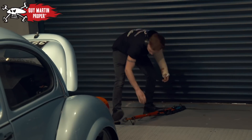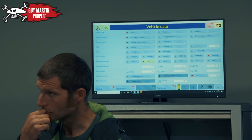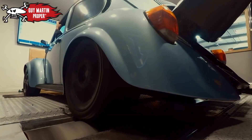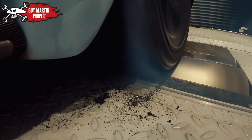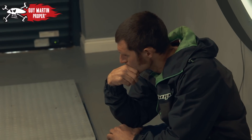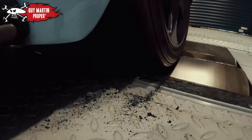There is an undeniable tension in the room as they prepare for the run. Nobody knows if the new settings could make the Beetle self-destruct. Right, you ready? Yep. The run is completed safely, and the result speaks for itself.